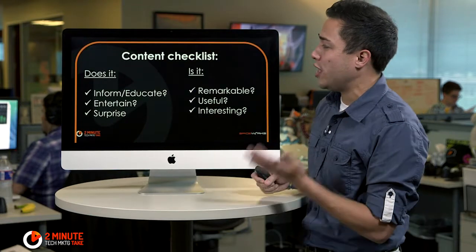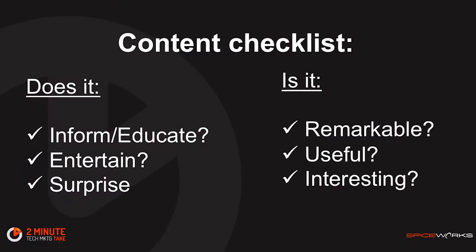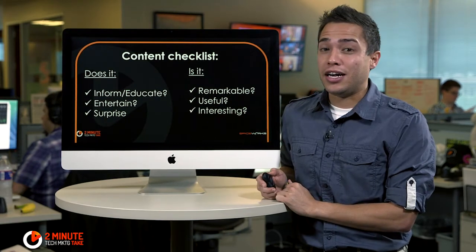Peter also shares this great content checklist. Remember to ask yourself: does it inform and educate? Does your content entertain and does your content surprise them? And also ask yourself, is your content remarkable? Is it useful and is it interesting? Those are the good checklists to make sure your content is going to be killing it with the IT pros.